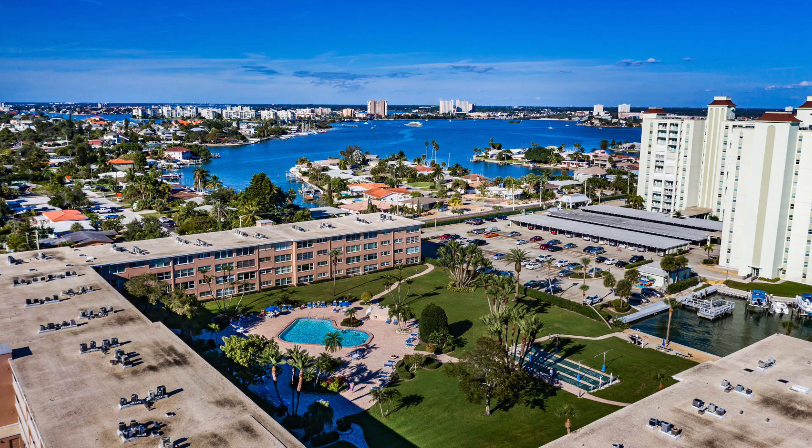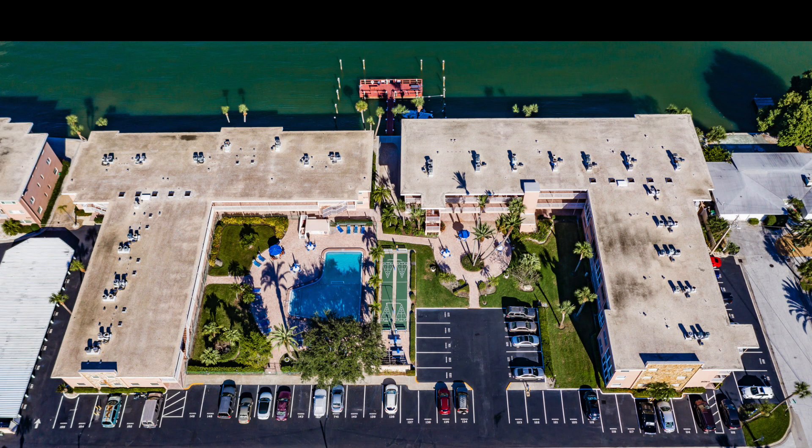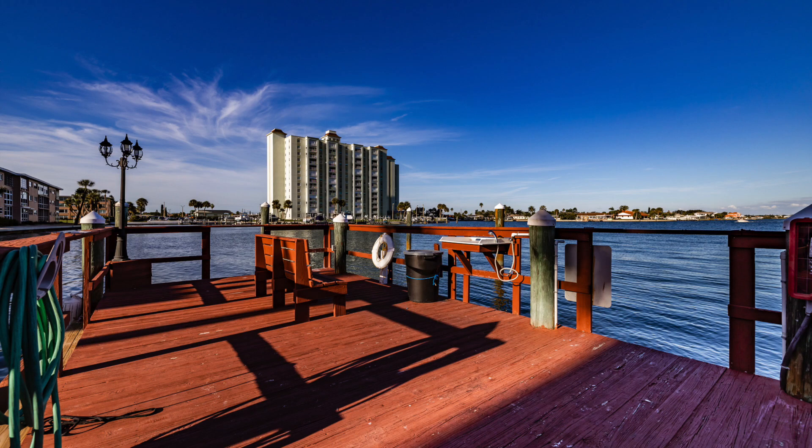The Sylvette is truly resort-style living at its best. There are swimming pools, shuffleboard courts, barbecue grills, and even a dock with boat slips available on a first-come, first-served basis.